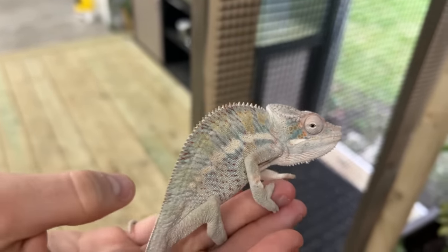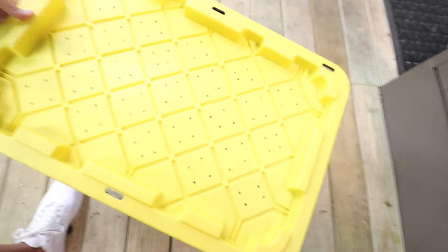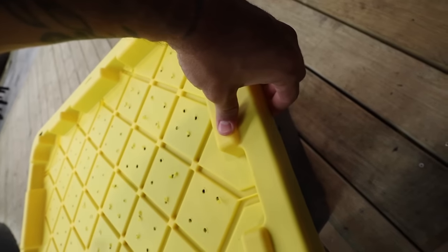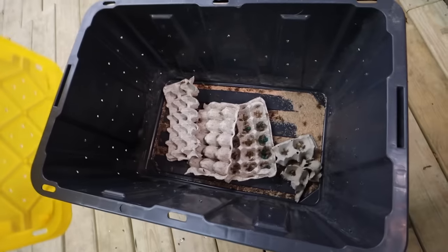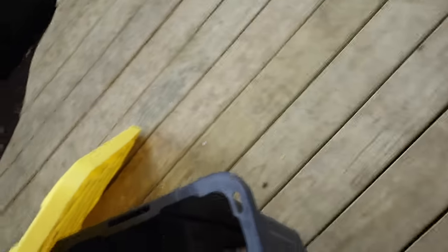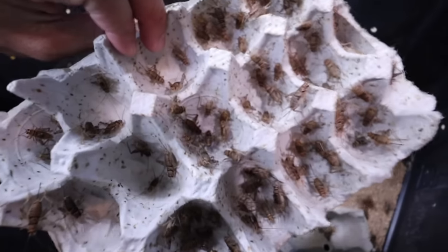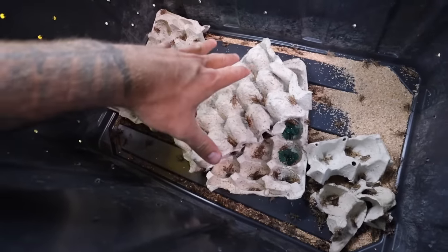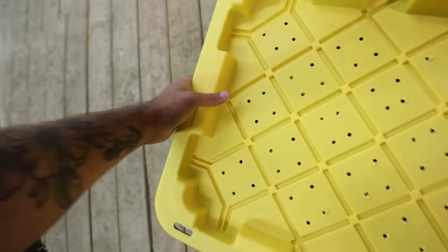I got a tub now — drilled a bunch of holes in it — and inside this tub I've got a bunch of crickets. One dude just made an escape mission onto my hand and I let him go — that was well deserved. Enjoy your life in the fish building. Lots of crickets in here. I feed them like carrots and these little gel balls that have water in them. Now I can house crickets to give Leo an unlimited supply.